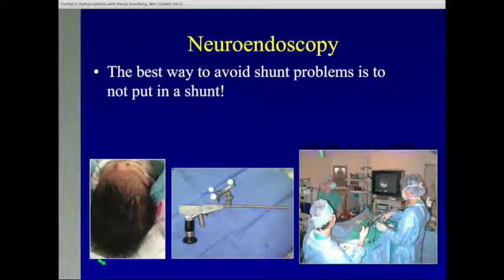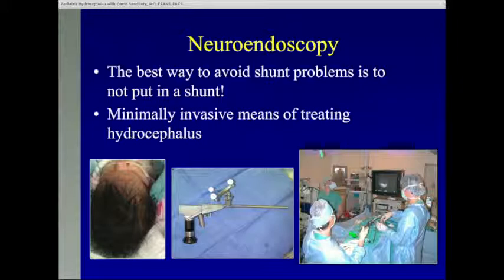That leads me to the topic of neuroendoscopy. The best way to avoid shunt problems is to not put in the shunt in the first place. Neuroendoscopy allows us to offer physiologic solutions to families — physiologic meaning it's not an artificial system that we're placing inside a child's brain. It's basically manipulating the nervous system so that the fluid circulates normally on its own. Here's an example of a baby who had an endoscopic procedure. The incision is hidden by hair and is relatively small, only a few centimeters long. This is an endoscope — a little camera with a working port that we insert into the ventricle of the brain and navigate through the ventricles while looking through a video monitor.